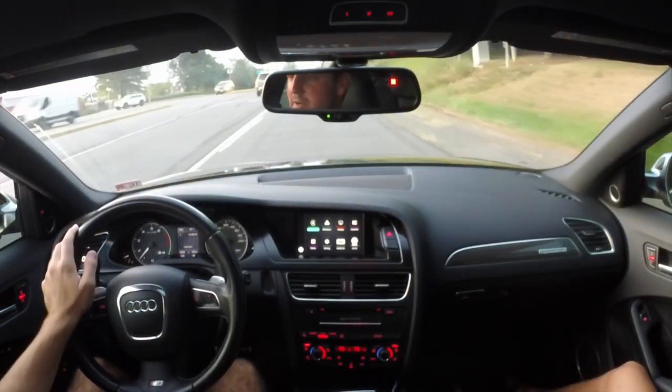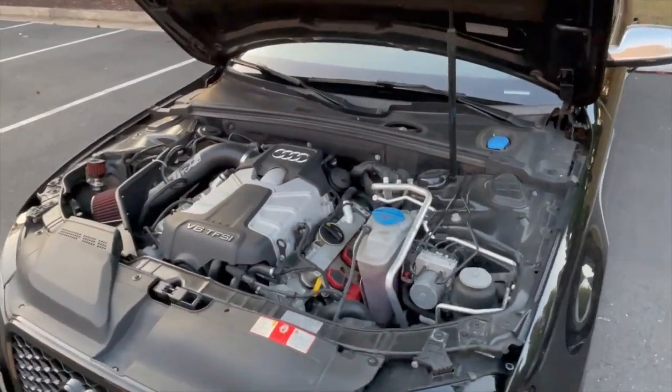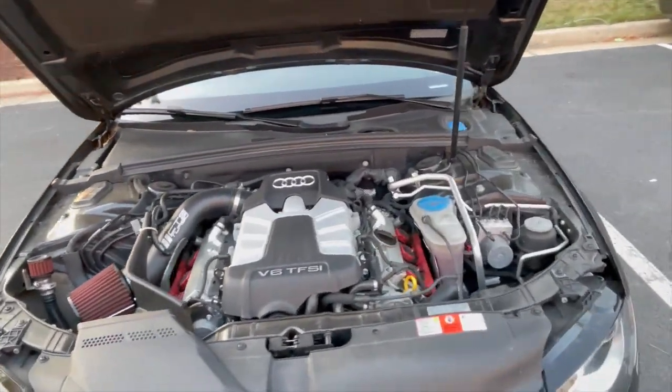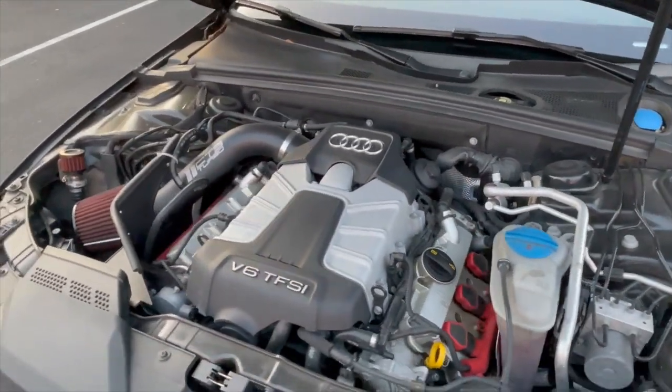As I said in the tour video, this has the 3.0-liter supercharged V6 with 333 horsepower. It's stock, not tuned or anything, but it's very well known that these are underrated from the factory — they make right around 350 horsepower.